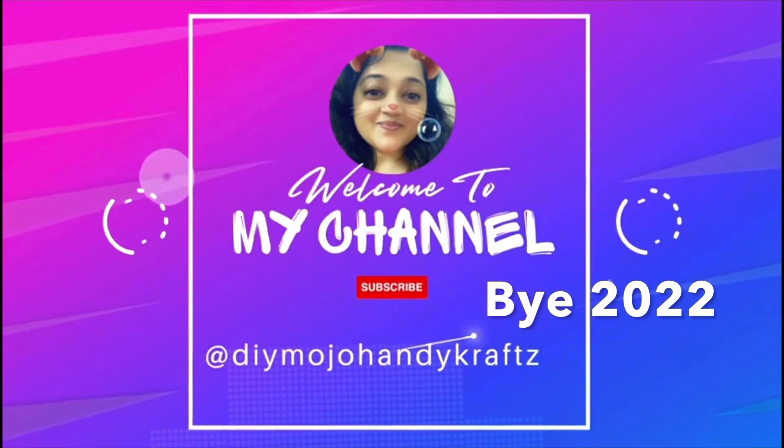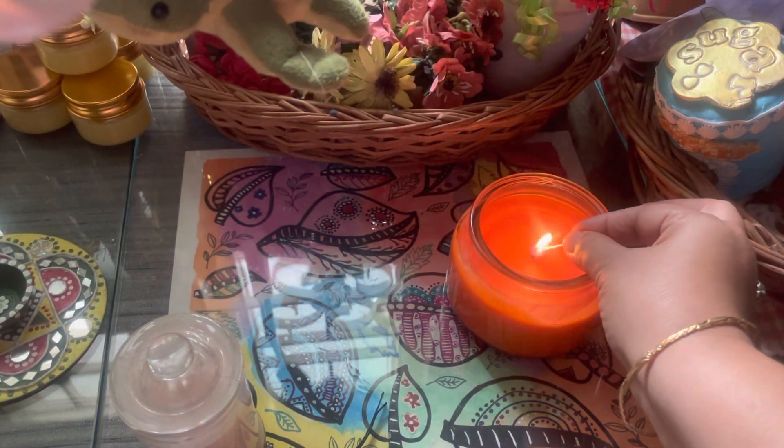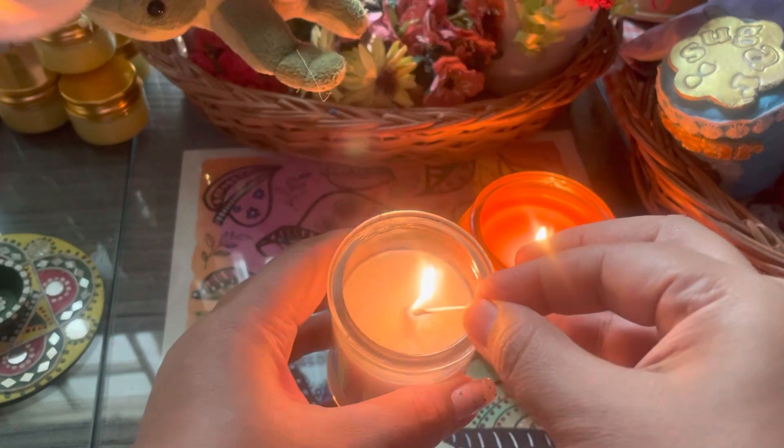Hello, welcome back to my channel! A very big thanks to all my subscribers — I have finally reached 1,000! I am going to show you in this video what I do in my studio.